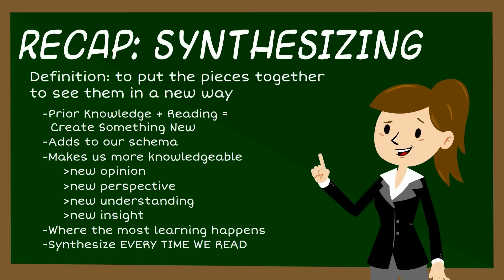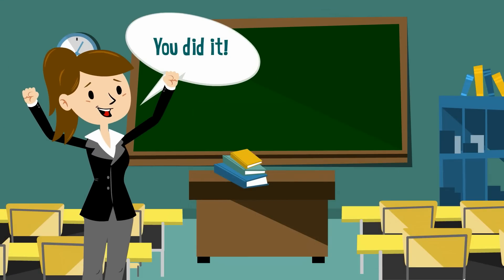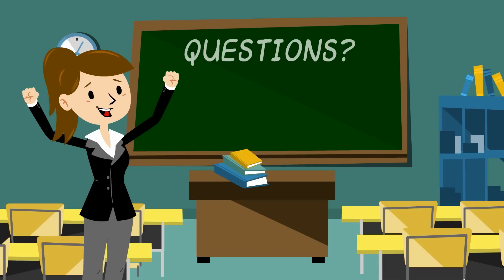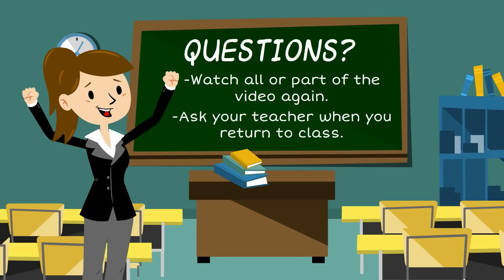So we need to make it a habit to think about what we can synthesize every time we read. That wraps up our flipped lesson on synthesizing and our flipped lesson series on reading strategies. If you have any questions about this strategy, feel free to watch all or part of the video again, or ask your teacher when you return to class.